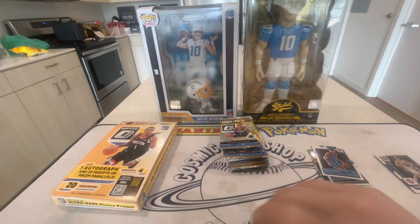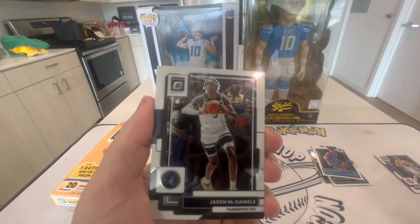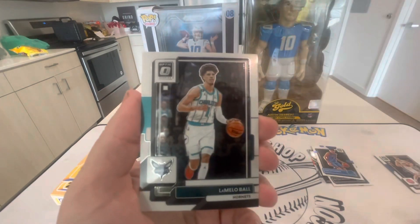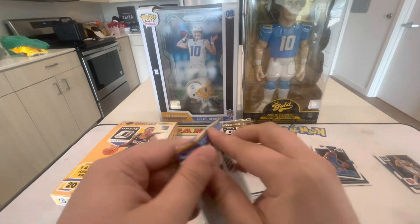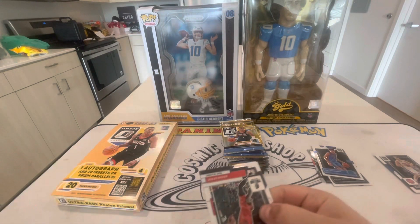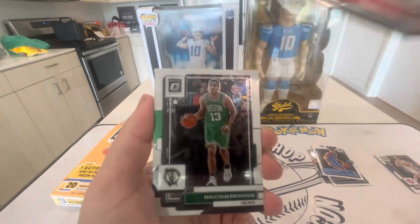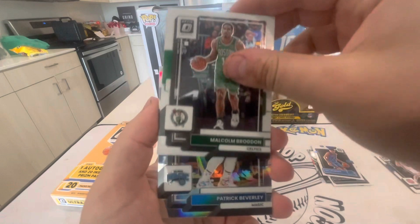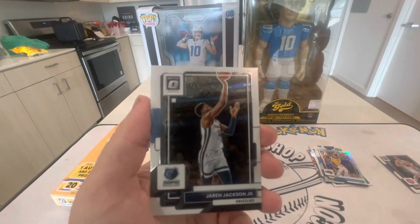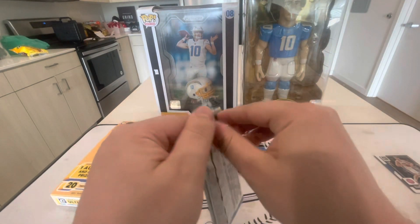We got Kevin Durant, Jalen McDaniels, Darius Garland, and LaMelo Ball. Not doing too good right now — I think I'm on a cold streak. It seems like it comes in waves: you're hot for a bit pulling big stuff, and then you go on a little slump for a couple weeks. We got a Patrick Beverly silver. I definitely think I'm in my slump right now, so let's pull something to get us out of it.